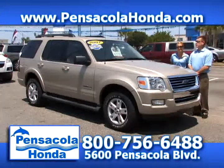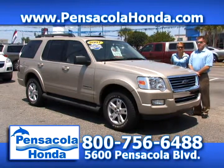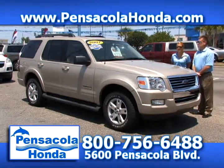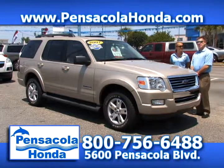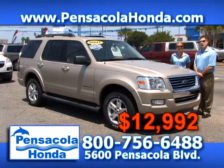This is a 2007 Ford Explorer — the XLT package, a one-owner vehicle with leather inside and alloy wheels. This one has 91,000 miles on it. You can view this and all of our vehicles on our website PensacolaHonda.com. We'll take $12,992 for this one. Come see us today at Pensacola Honda.